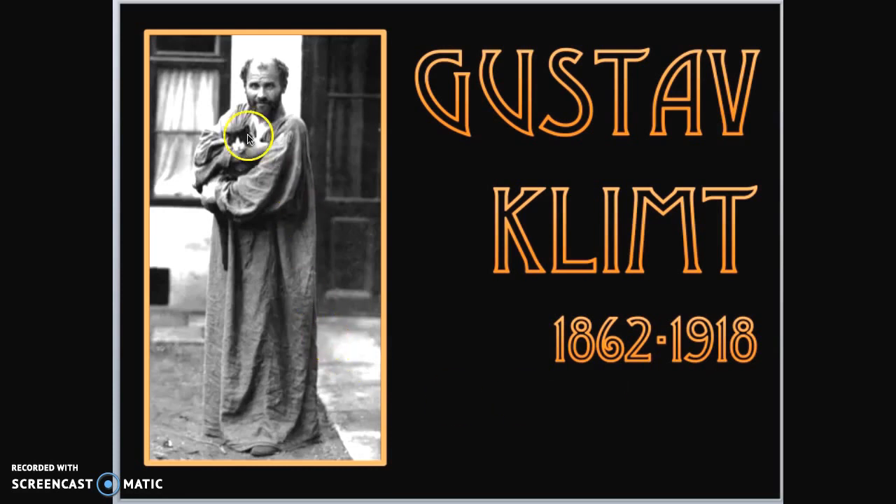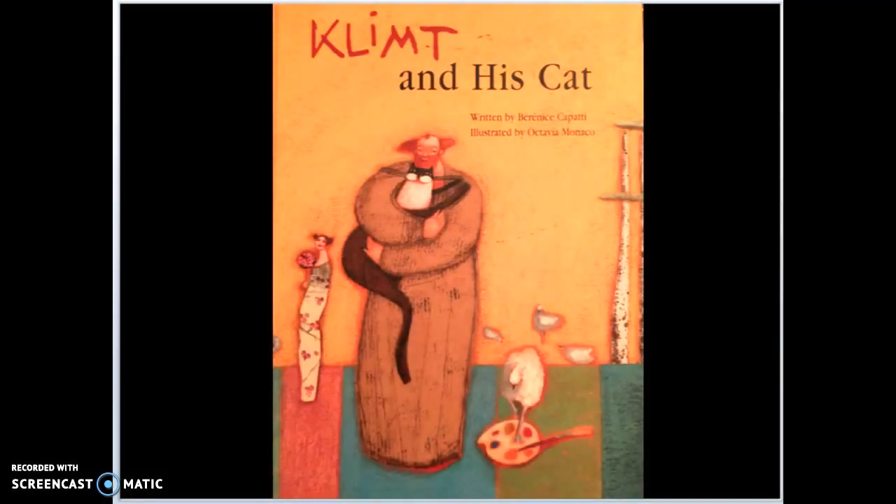In this picture you can see he's wearing a big robe and he's got a cat — both are significant things we'll talk about. This picture of Gustav Klimt with his cat is so famous that someone actually decided to write a book about it called 'Klimt and his Cat.'